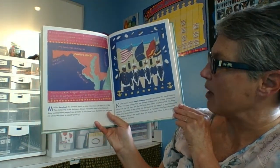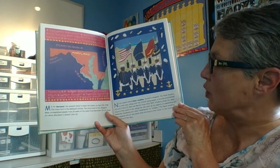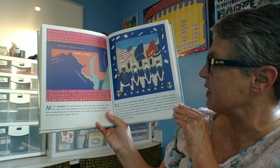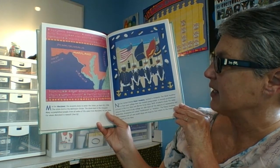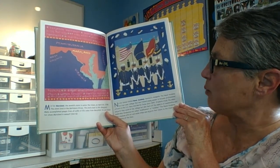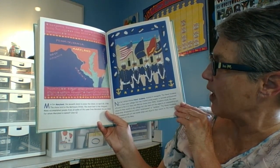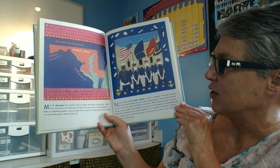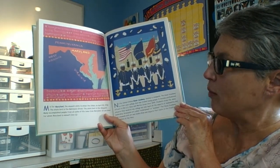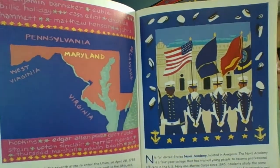M is for Maryland, the seventh state to enter the Union on April 28, 1788. The state bird is the Baltimore Oriole. The state boat is the skipjack. Many accomplished people from all walks of life came from Maryland. Do you know who Maryland is named after? We're going to find out.